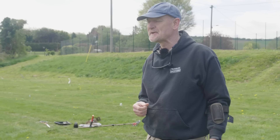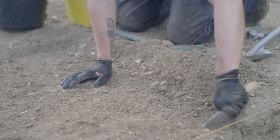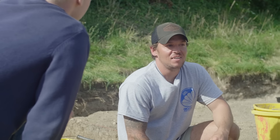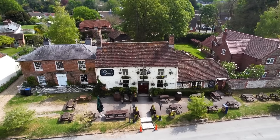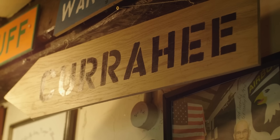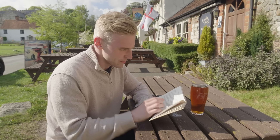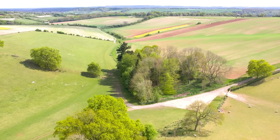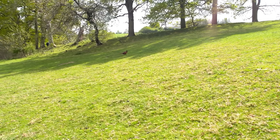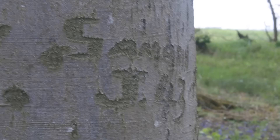Next time on Digging Band of Brothers: as the foundations of the Nissen hut are revealed — "It's crazy, it definitely gives you shivers" — we travel to the Blue Ball pub in Aldbourne where Easy Company socialised with local residents, and we make a trip to the hills around Aldbourne, previously training grounds where members of the 101st US Airborne Division have quite literally left their mark.